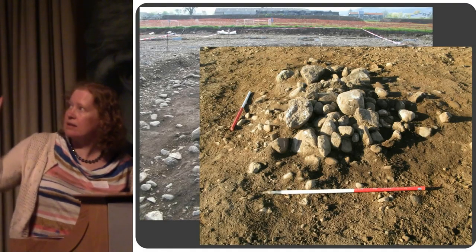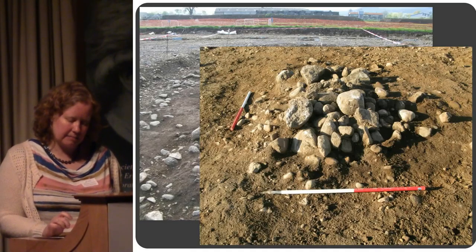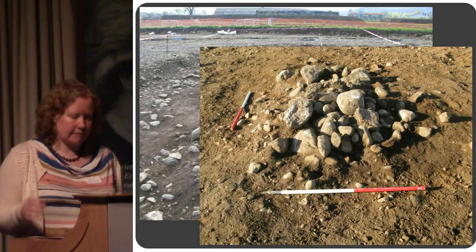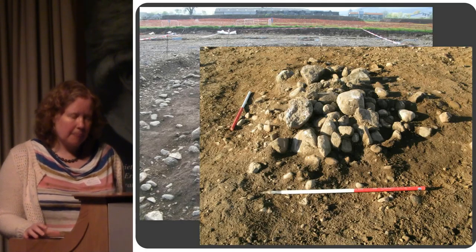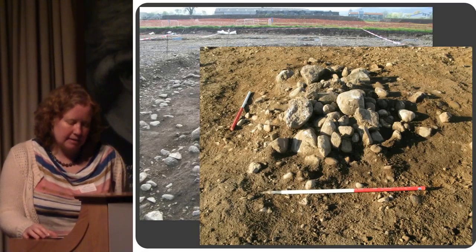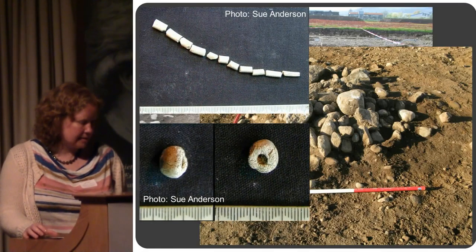There is some scattered cremated bone in these pits, with that slight cairn-like quality. Some finds include things like flint flakes. Some of them also contain burnt bone pins and a bone bead.